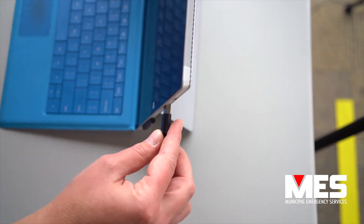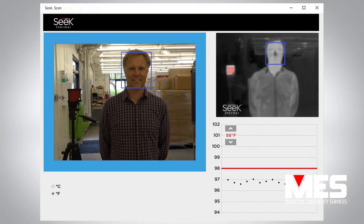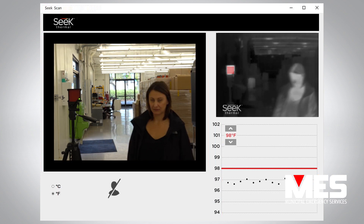SeekScan can be installed in lobbies, hallways, and other key access points to help businesses, institutions, and venues create a safer environment for their workforce, customers, members, and patrons.